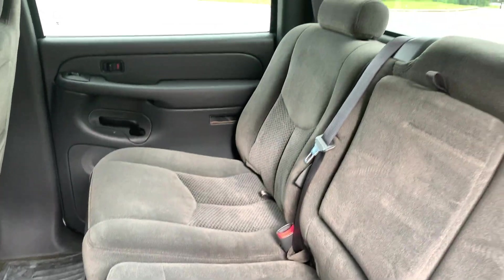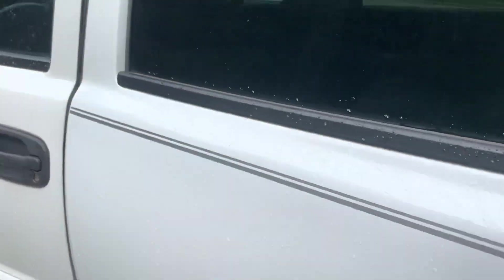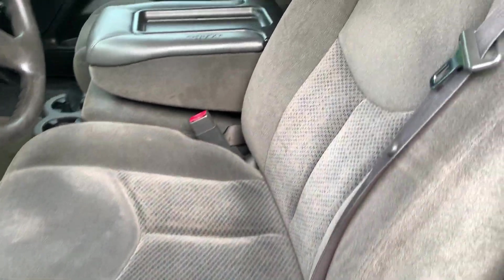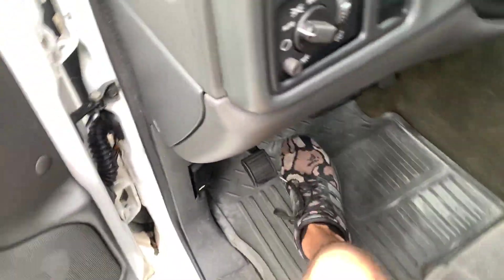Starting with the back — make sure the seats are in really good shape, no rips, tears, or stains. Front seat — you can fold that up and actually sit six in here. It does have the nice rubber fitted floor mats.